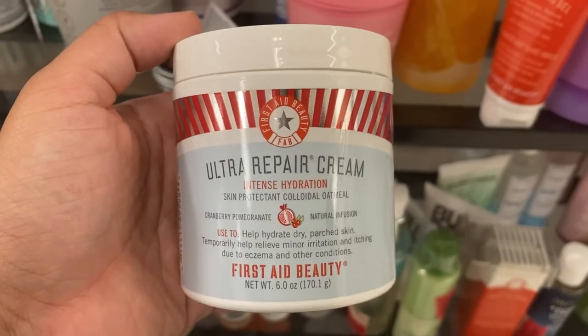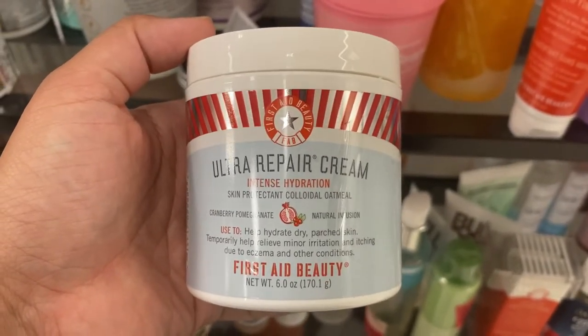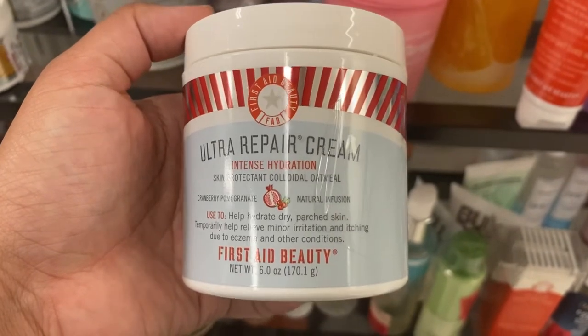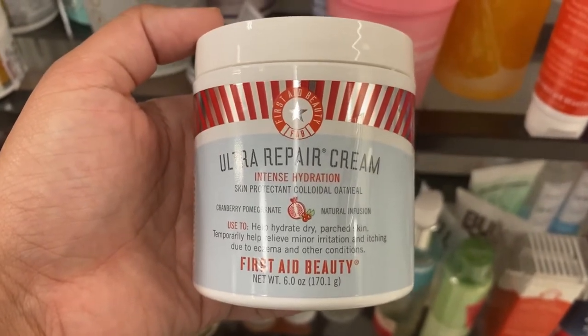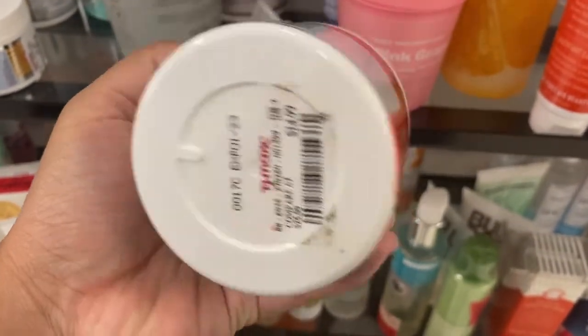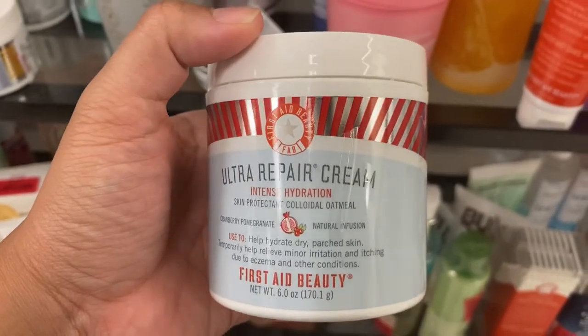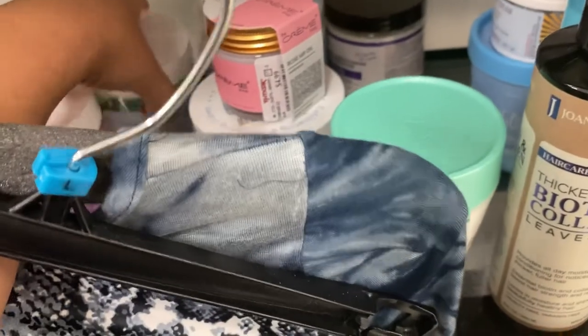First thing I see is an Ultra Repair Cream from First Aid Beauty with intense hydration. This is the cranberry pomegranate flavor, one of the big ones at six ounces, going for $14.99. I always see a lot of First Aid Beauty stuff here, which is great because I love this brand.